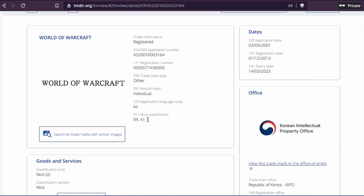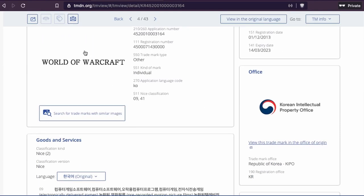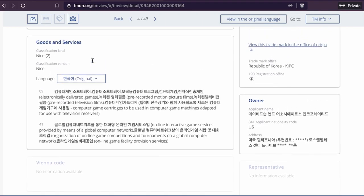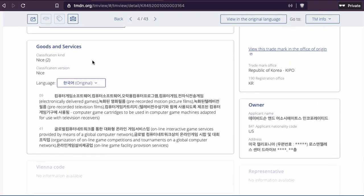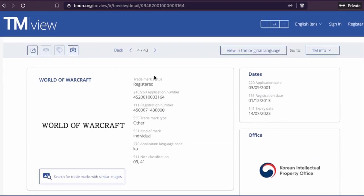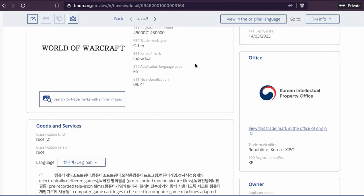So you can see the trademark looks like this. It's filed through the Korean Intellectual Property Office — it's registered. It's a word trademark in Korean, so I cannot read that. But if you are in America you will find them in English, and you can also translate it. This particular trademark is registered in Korea.